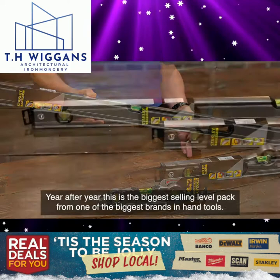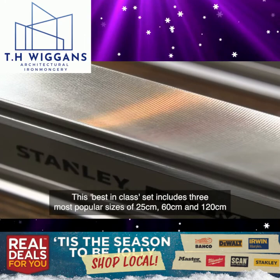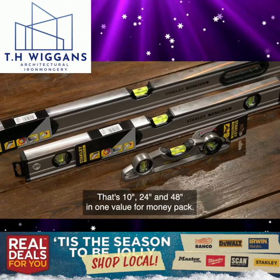Year after year this is the biggest selling level pack from one of the biggest brands in hand tools. Launched exclusively on Real Deals For You a few years ago, these silver Stanley Fatmax levels are now the biggest selling levels in the market today. This best-in-class set includes three most popular sizes of 25, 60 and 120 centimetres — that's 10 inch, 24 inch and 48 inch — in one value for money pack.